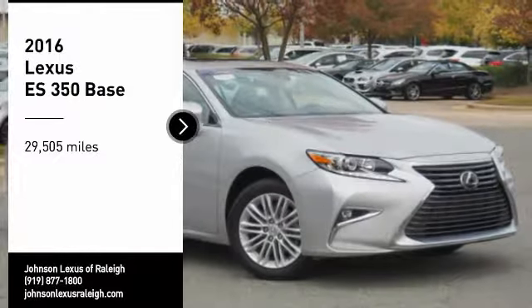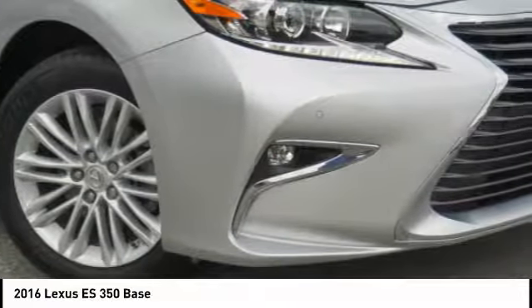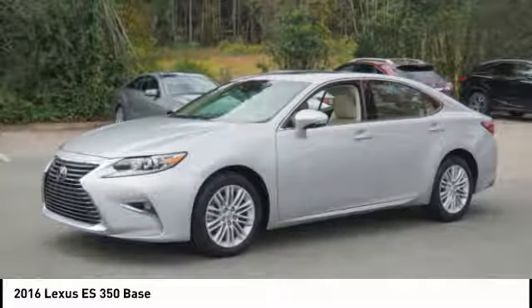You are going to love the 2016 ES350. The Lexus ES350 is a sophisticated combination of distinctive styling, luxury, and smooth performance. A 3.5-liter V6 engine propels the ES from 0 to 60 miles per hour in 6.8 seconds.